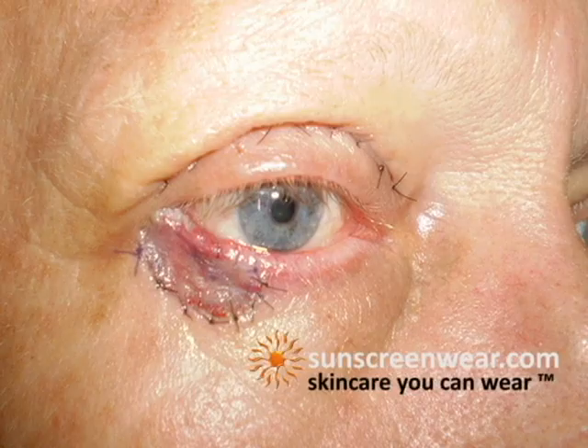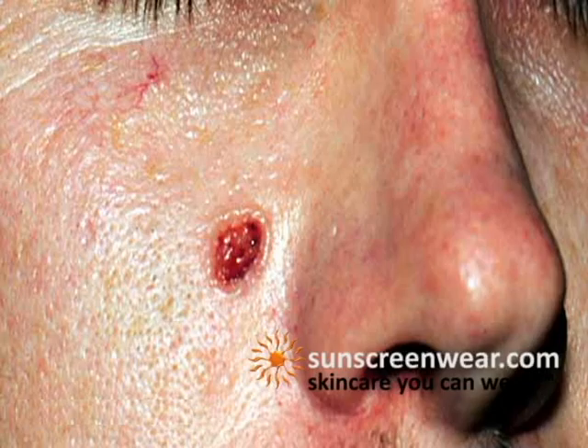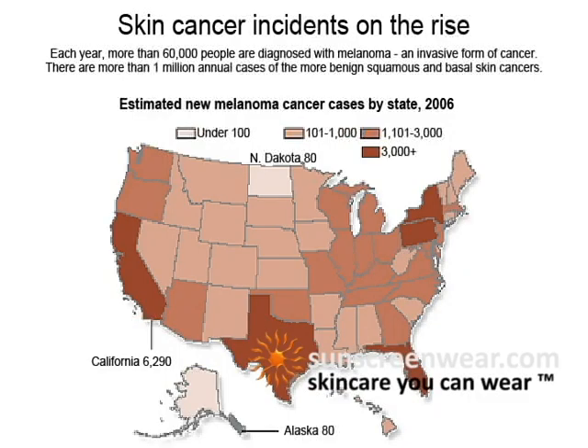Both cause premature aging and skin cancer, so we all need a level of sun protection that allows us to stay in the sun long enough, yet doesn't use harsh chemicals which the body will absorb.